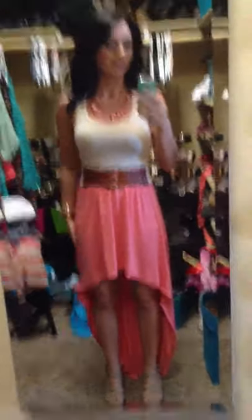This tank top I got from Rue 21 — it's just a kind of cream tan colored tank top. And then this is a high-low skirt I am in love with. I got this from Rue 21. It has this built-in belt, and I'm wearing it very high-waisted. It's this gorgeous coral color, and it's very long in the back.